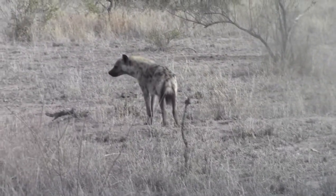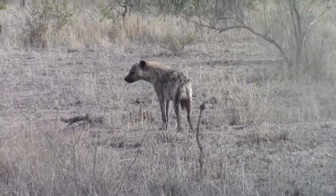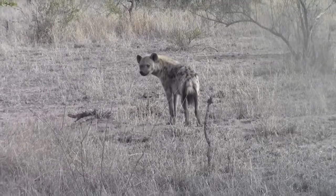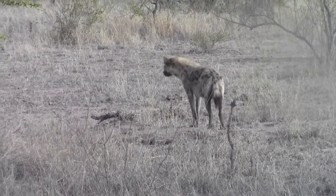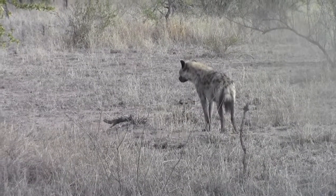We had one in the camp last night, but it was hanging away. It was close to my room actually.